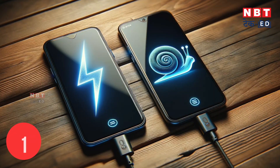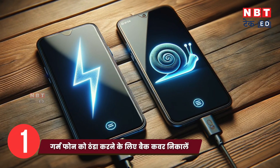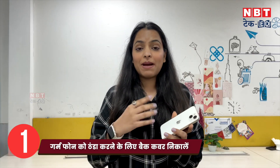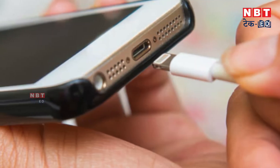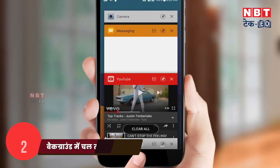The first tip is that when you charge your smartphone, remove the cover. Because when you charge, the battery gets warm and heat needs to escape. With the cover on, the heat doesn't get out and the phone gets very warm. So remove the cover to let air circulate and prevent overheating.